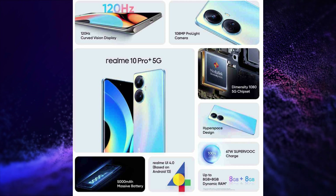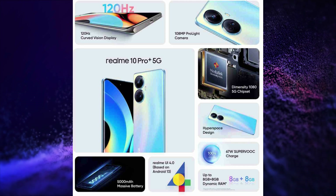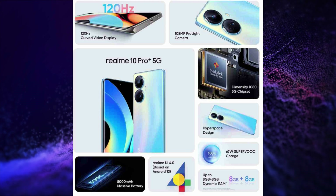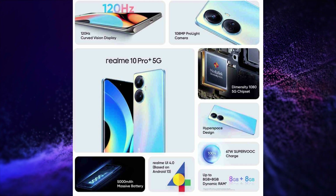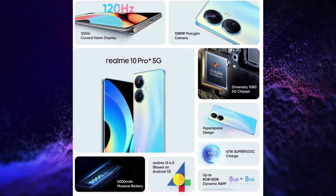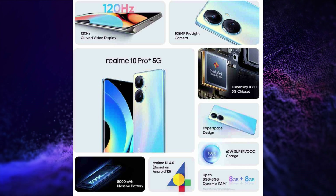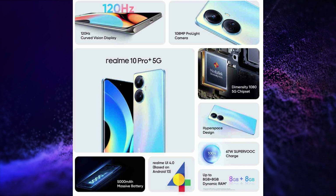It has a 108MP + 8MP + 2MP triple rear camera setup and a 16MP selfie snapper. It has a 5000mAh battery with 67W charging. It runs on Realme UI 4.0 based on Android 13.